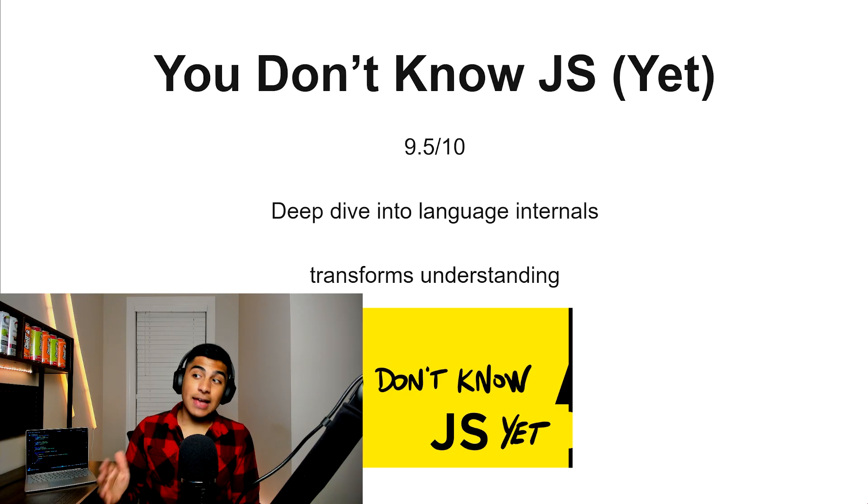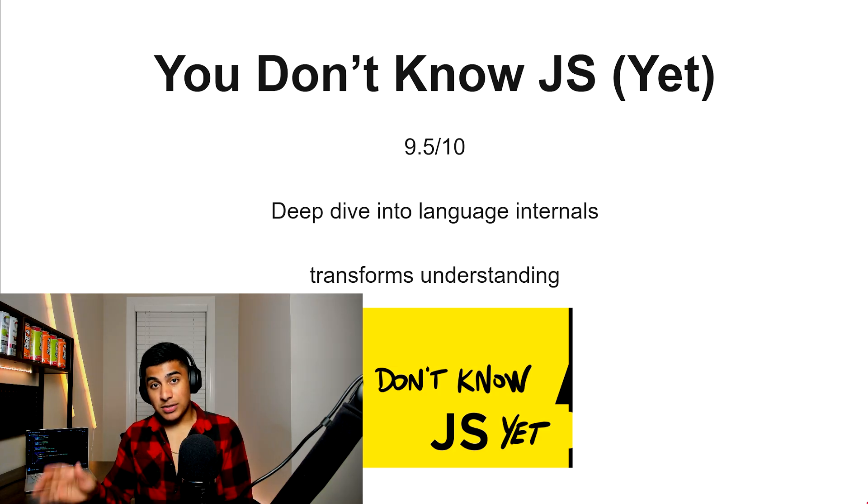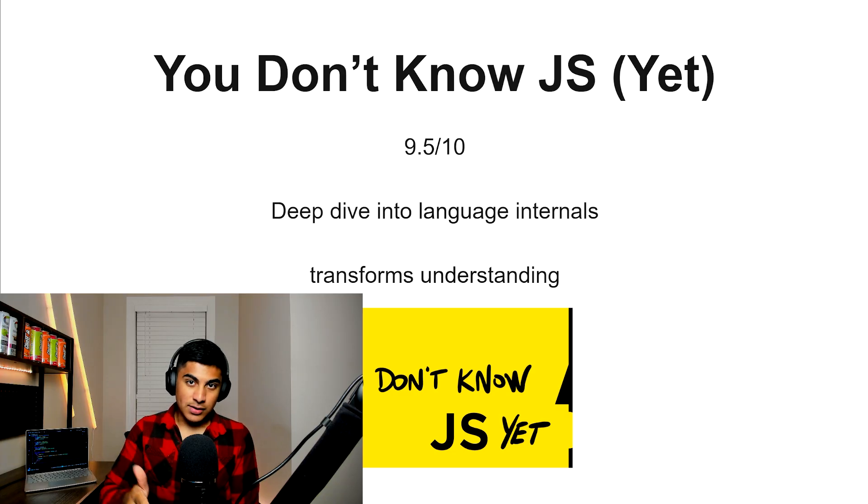You Don't Know JavaScript — yet — 9.5 out of 10. This has a really good deep dive into language internals and will transform your understanding of JavaScript. It's really solid value-wise and probably one of the best books you could read on JavaScript. But notice — it is a book. So if you don't like reading books, this might not be for you. If you do like books, it's probably one of the best ones out there.